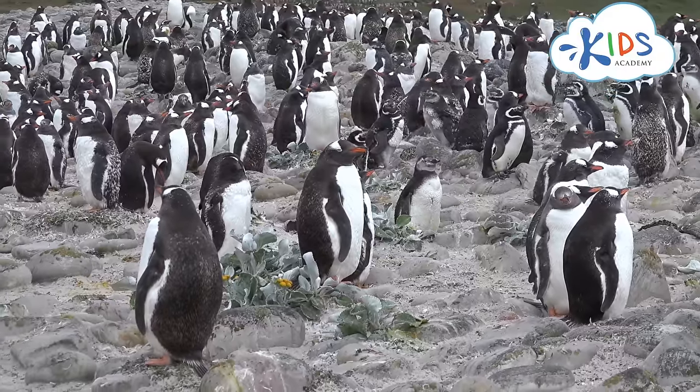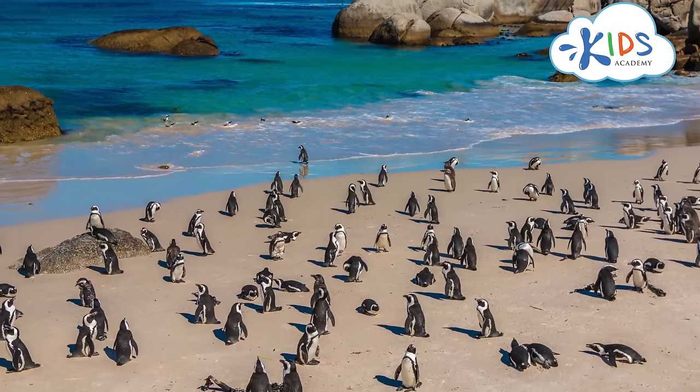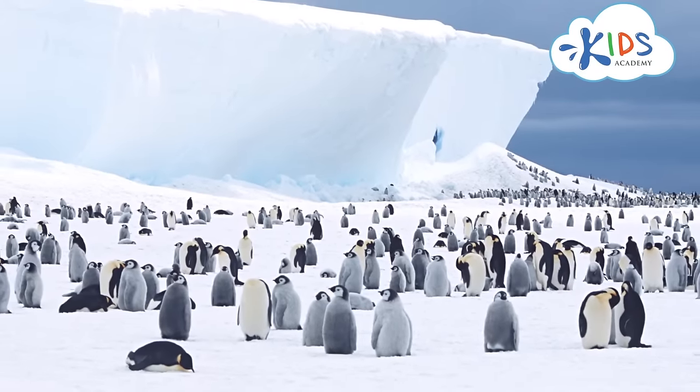Usually, penguins live in huge colonies, up to several thousand animals in one place. This helps them protect themselves and their babies against predators, and keep warm in low temperatures.